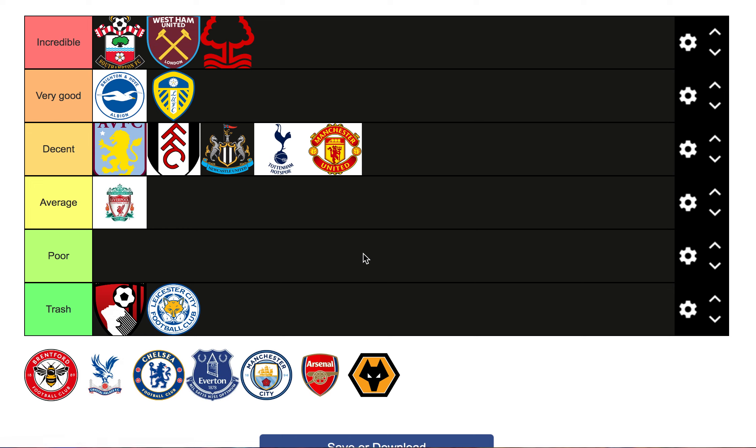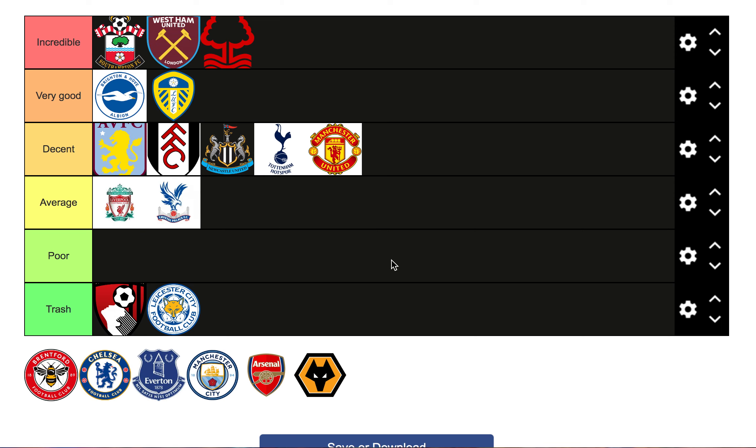Next we'll go for Crystal Palace. They signed Cheick Doucouré, who looks like a fantastic player, Chris Richards from Bayern Munich, Sam Johnstone, and Marc Guehi - although he was already there. They got rid of Benteke and Cahill. They didn't actually do too much - I was a bit surprised by Crystal Palace. I'll put them in average. Doucouré is a nice signing, Chris Richards might turn out to be good, but that's really about it.